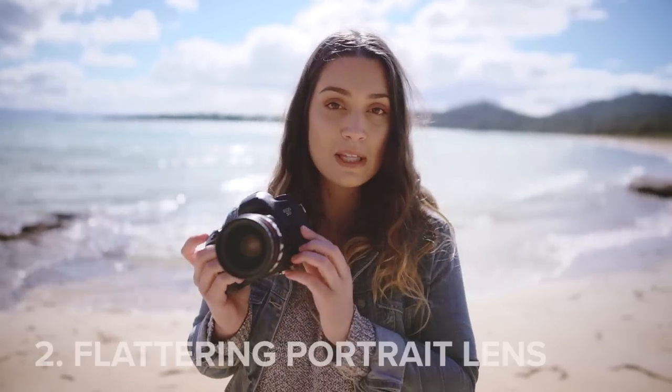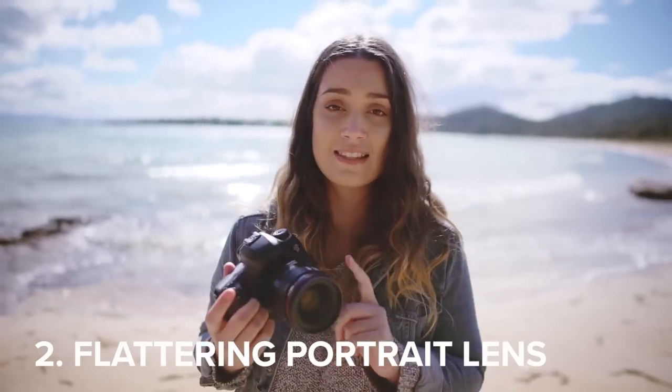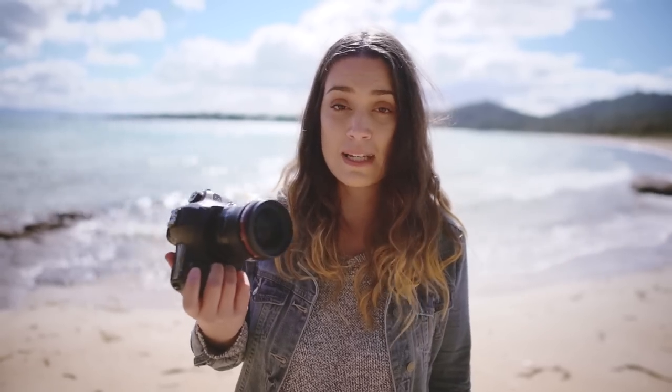We are now at Freycinet National Park at Richardson's Bay and I wanted to take some photos here because it's beautiful. If you've watched any of my fashion photography behind-the-scenes videos, you'd know that the 35mm is super flattering for portraits. I love shooting portraits with this lens, so when I'm traveling I also like to bring the 35mm along because it's not only good for landscape photography but also great for portraits.